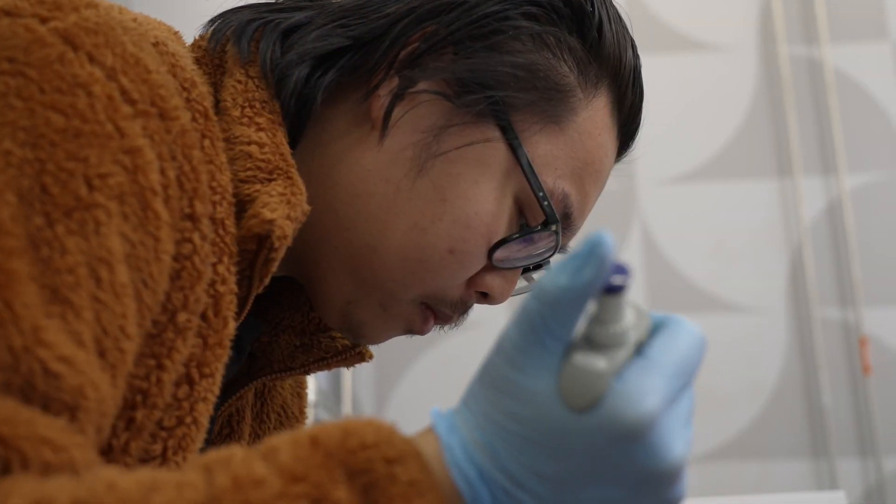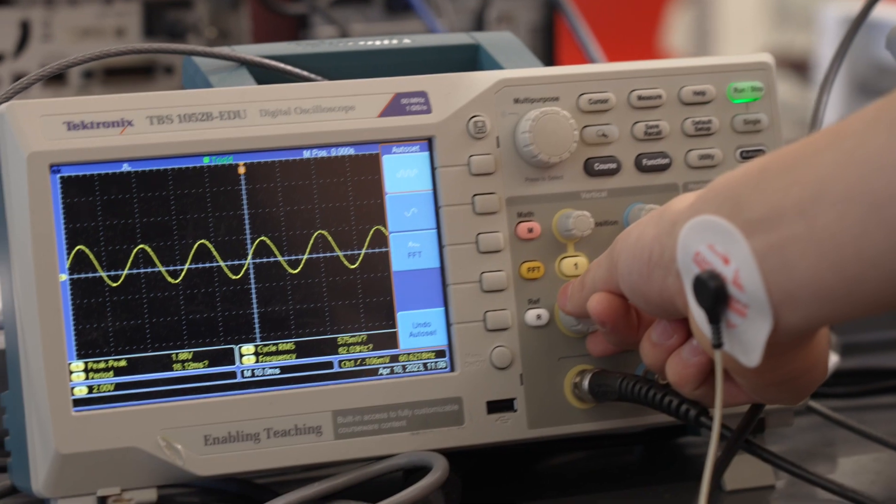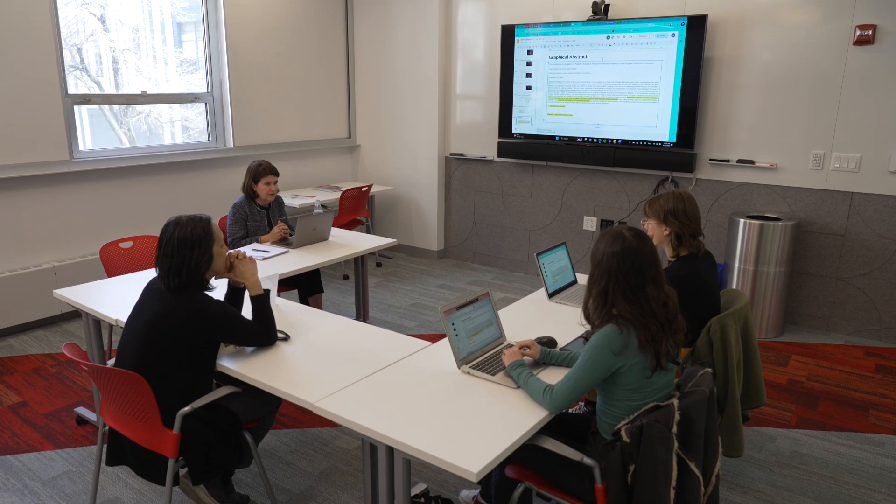If it hadn't been for VTech, I wouldn't have been able to use such high-end technologies. I think I'm really lucky to be able to work hands-on with this kind of lab tech that a lot of students aren't able to use until they're in grad school or even in industry.